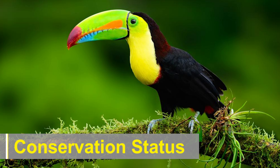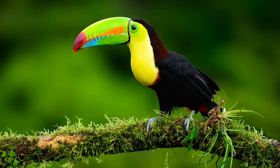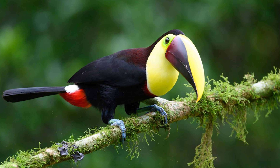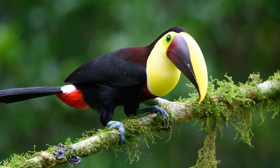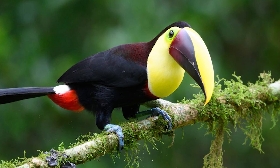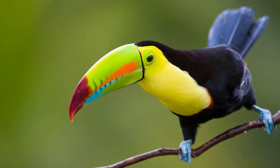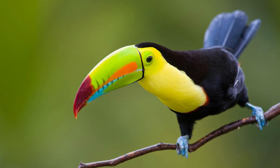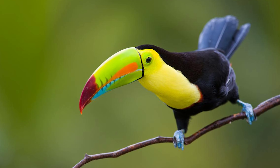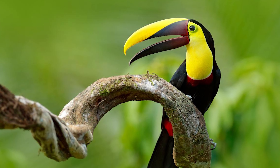Conservation status. The keel-billed toucan is currently listed as a species of least concern by the International Union for Conservation of Nature. However, like many other bird species, they face threats such as habitat loss due to deforestation, illegal pet trade, and hunting. Conservation efforts, including protecting their natural habitats and raising awareness about their importance in maintaining ecosystem balance, are essential to ensure the survival of these magnificent birds.